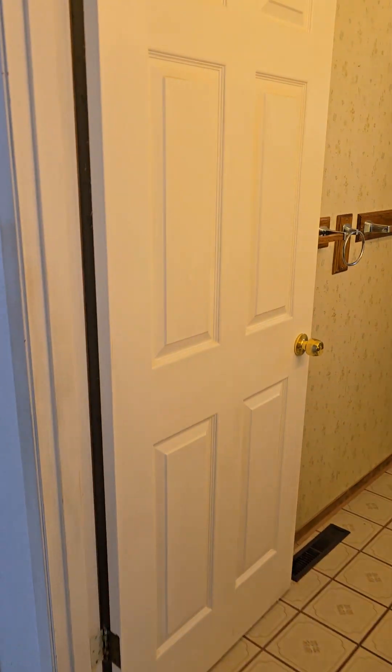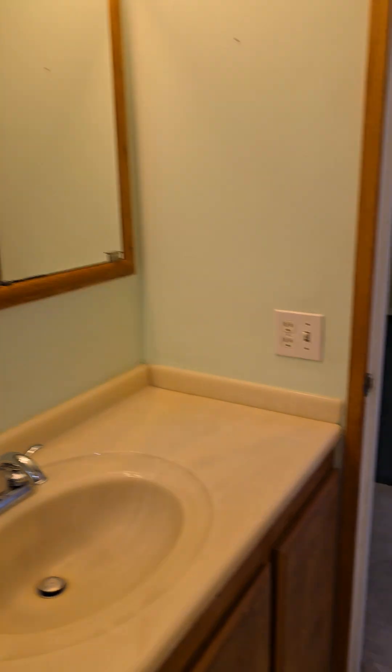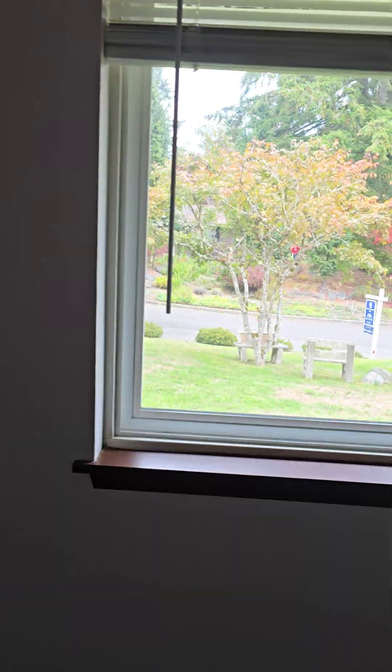Here's bedroom number one with green carpet. Here's the full bathroom shared by the bedrooms. Overall, nothing looks like it's in really bad condition — it does need paint and probably updated flooring.